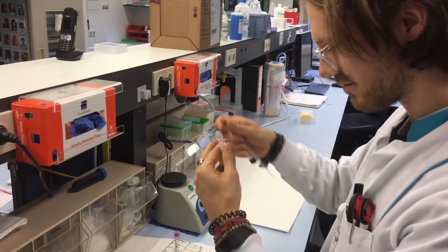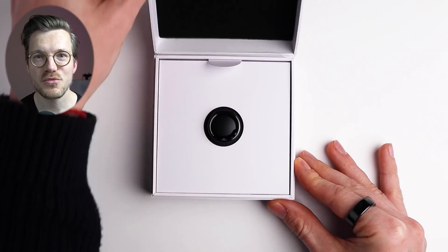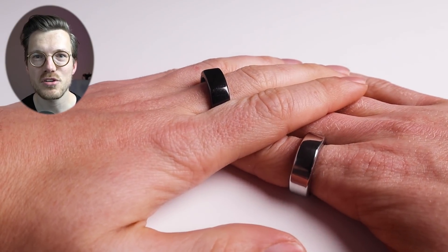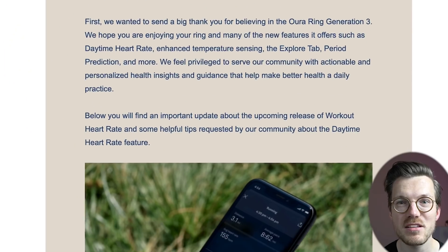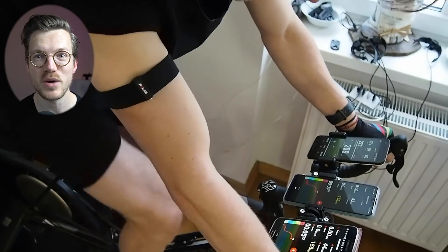My name is Rob and I'm a postdoctoral scientist specializing in biological data analysis. Before getting to the results, let me share some important news about the Oura Ring 3. With the launch of the Oura Ring 3, many features were not immediately available, and everybody that ordered an Oura Ring 3 recently got an email that the update allowing heart rate tracking during exercise has been delayed until early 2022.